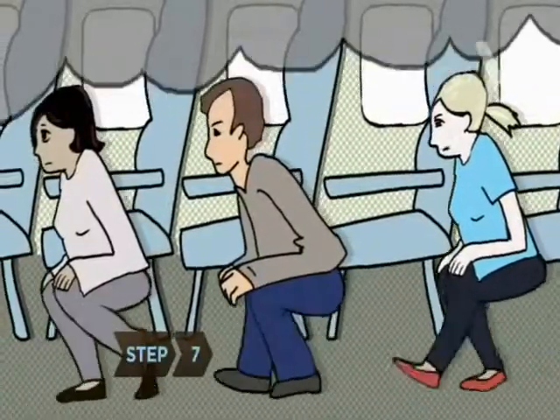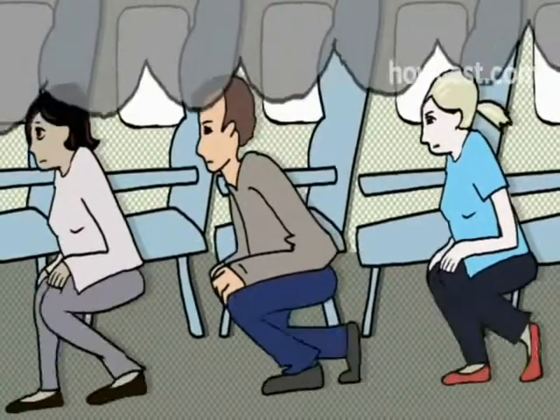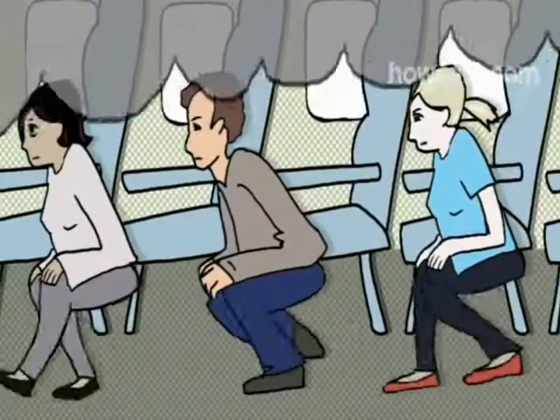Step 7. If the cabin fills with smoke, forget what you learned about staying close to the floor in a fire. In a commercial jetliner, you want to stoop, not crawl. You'll still get air, but you won't run the risk of being trampled.